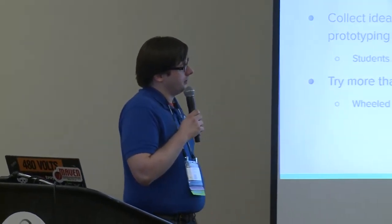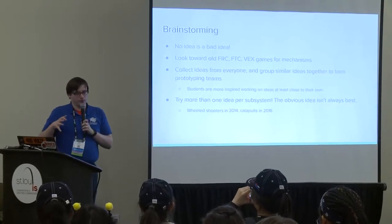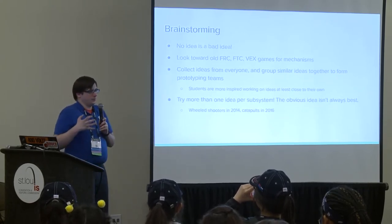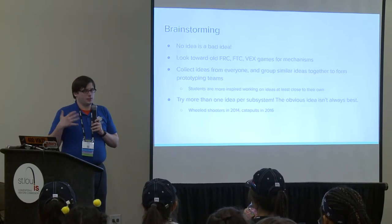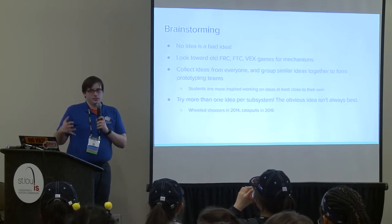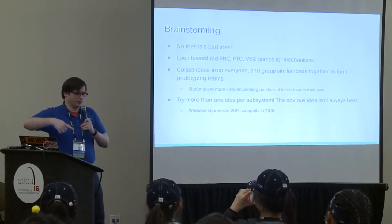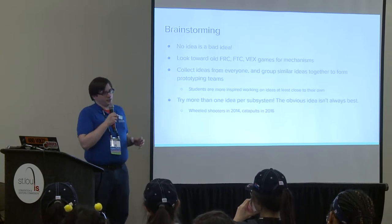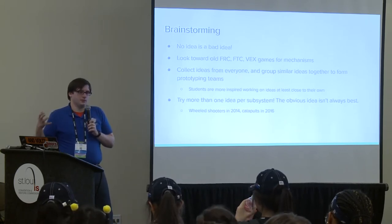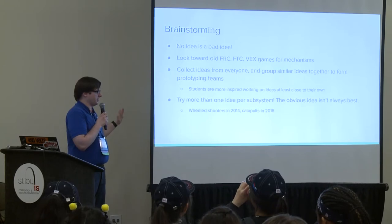If you're leading a prototype session, group similar ideas together to form prototyping teams. A lot of people often have similar ideas—like using a spinning roller to pick up a game piece—but with slightly different variations. You can group them: this team tries one roller on top, that team tries two rollers. Everyone works on something they're excited about, which gives that prototype its best chance. Whenever you can, try more than one idea per subsystem—the obvious idea is not always the best one.